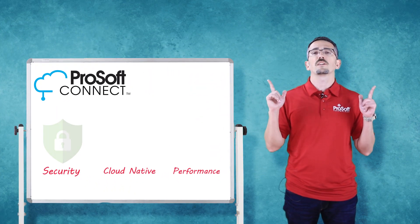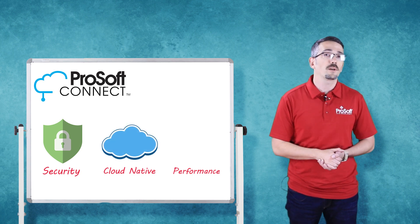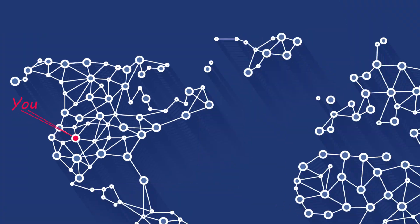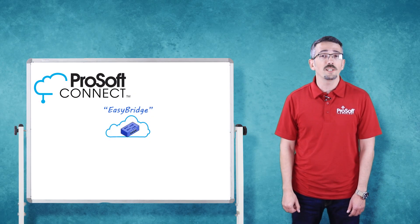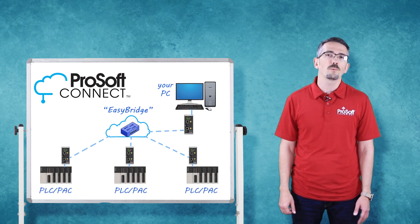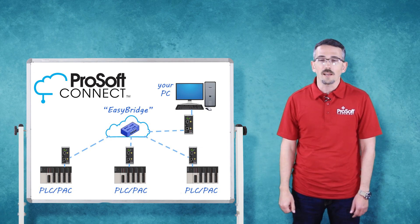ProSoft Connect is a secure, highly reliable service that is entirely cloud native and optimized for performance. It allows you to establish communications with your machines anywhere in the world. Using Connect's unique easy-bridge technology, your automation programming tools can talk directly to the automation devices without the need to set up IP routing or other complicated communication settings.